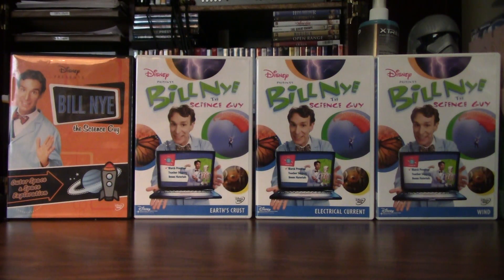For these volumes, this one's a double feature — Outer Space and Space Exploration. However, the next ones are single episodes, and they are Earth's Crust, Electro-Current, and Wind.